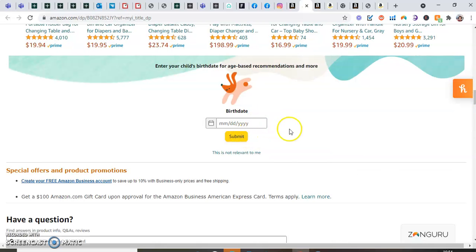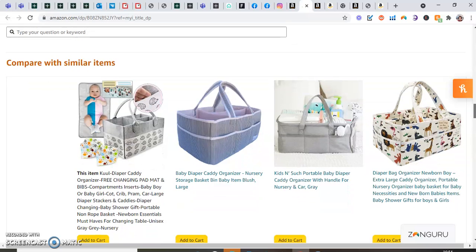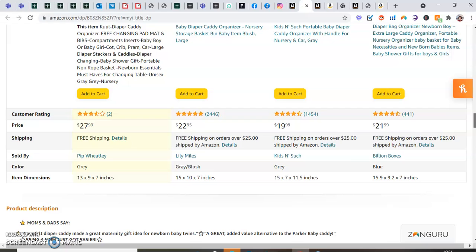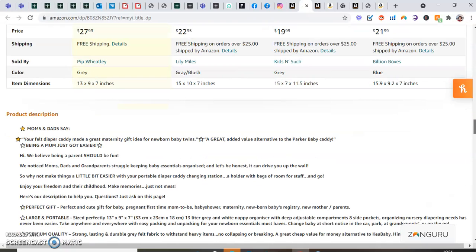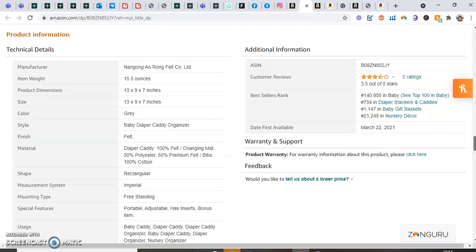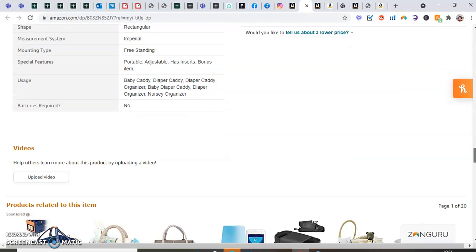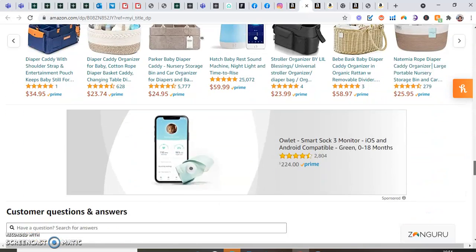Customers can sign up here and say when their child was born or is supposed to be born, so Amazon can suggest products that might be ideal for them. We have free shipping. Our nappy caddy is a little bit smaller than another one, but we found that hasn't been too much of a problem. We've got all the technical details down here — this is in inches and ounces because this is the USA market.